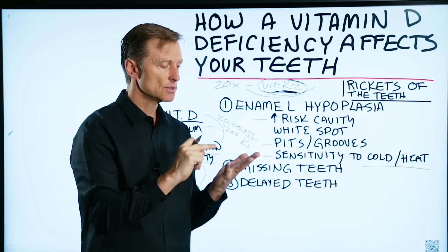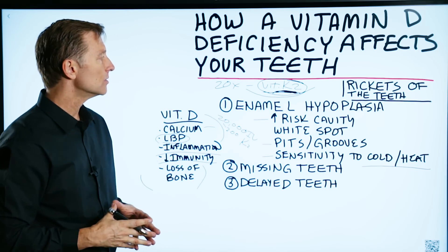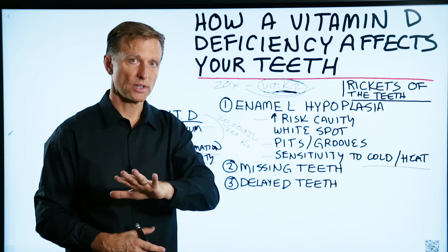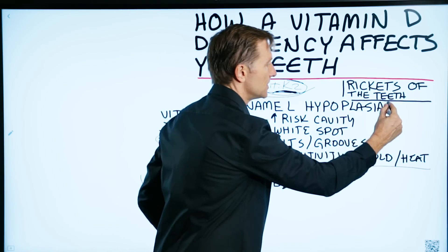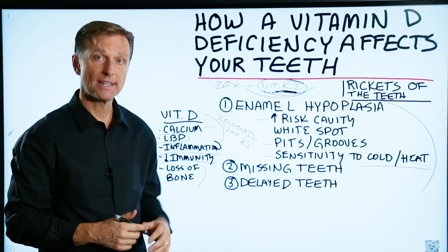In summary, I wanted to emphasize the importance of vitamin D and how it works, and to identify these three things that could occur if you have a childhood vitamin D deficiency. And if you have these issues now as an adult, it could mean that you were deficient as a child — and you could still be deficient now.